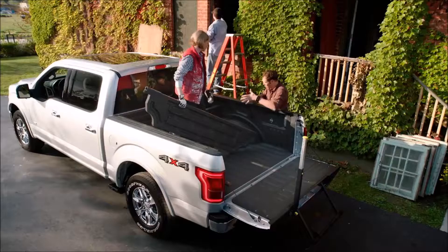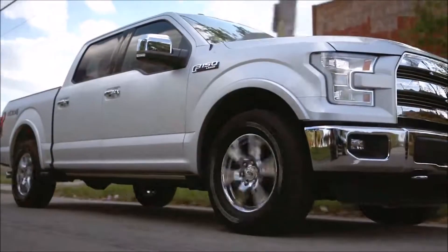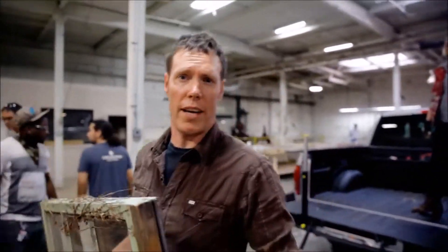Dividers clip into the bed and allow you to keep different loads separate. The BoxLink system allows you to carry what you want, the way you want to carry it.